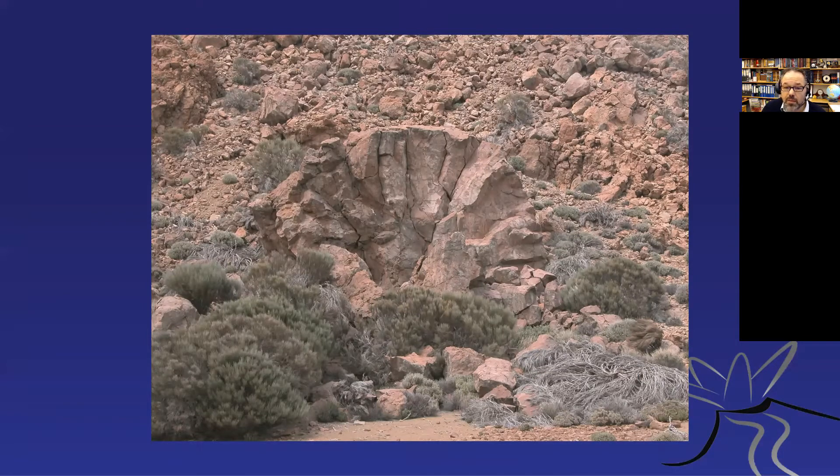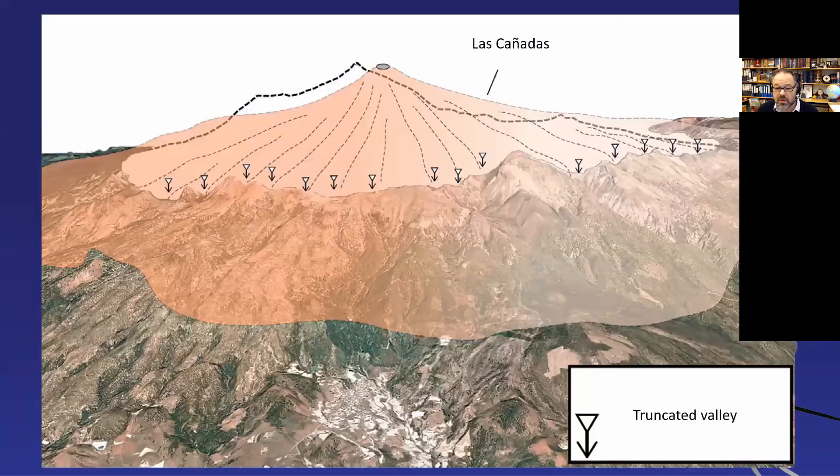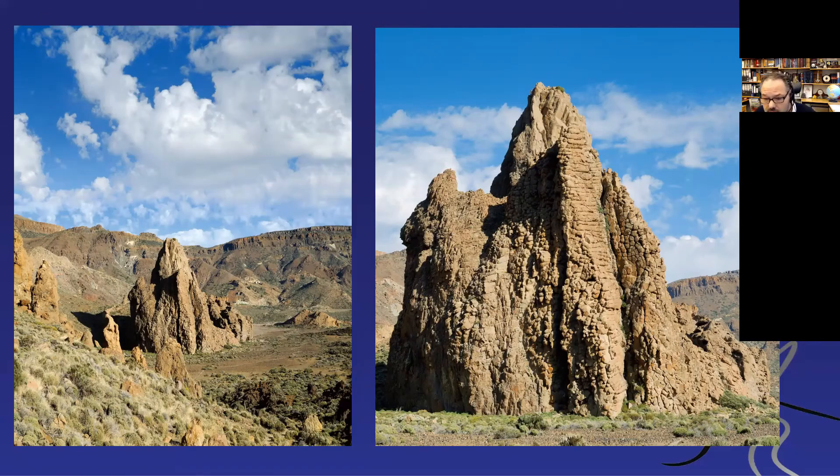We also have these plugs. Here's a big funnel-like plug inside the Las Cañadas caldera, locally known as the cathedral because it's so huge, and it has beautiful columnar jointing. But because it's an intrusion, the columns actually lie flat — horizontal, not vertical like we often find in surface lavas. You can probably not see it, but there's a person at the base of this thing — it's so small you can barely see the person. It's a huge feature that sticks out quite prominently.